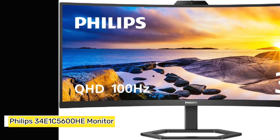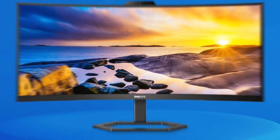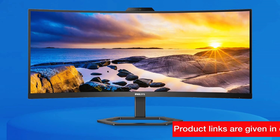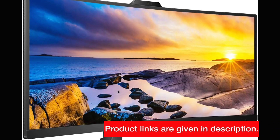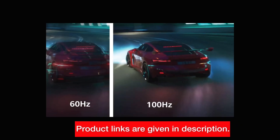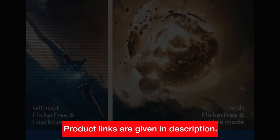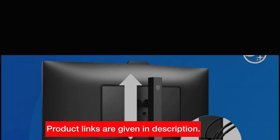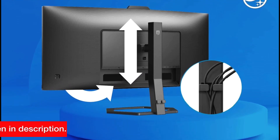Number 3: Philips 34E1C5600HE Monitor — Expanding Horizons. First up, we have the Philips 34E1C5600HE, a monitor designed to expand your horizons and deliver a seamless visual experience. With its 34-inch ultrawide QHD screen, this monitor offers a resolution of 3440x1440 pixels, providing an efficient 21:9 aspect ratio. The 1500R curved VA panel not only enhances color accuracy but also reduces eye strain during those long working hours.